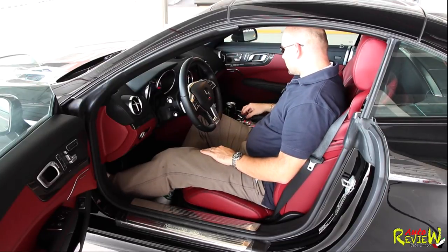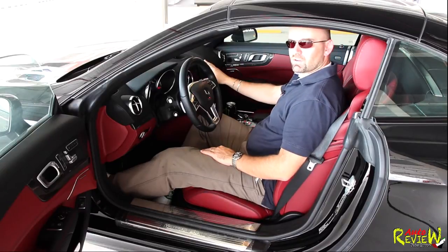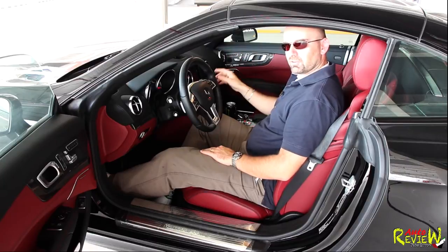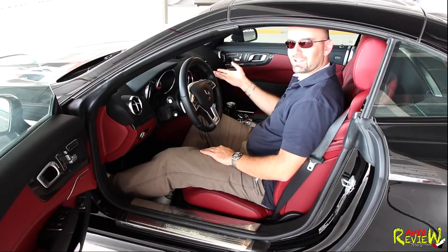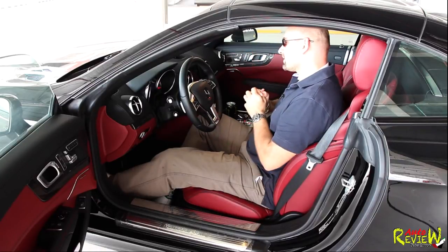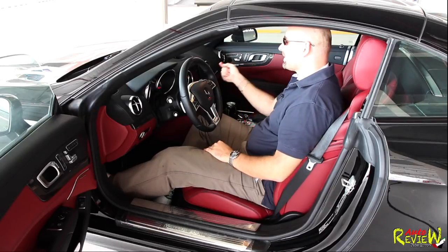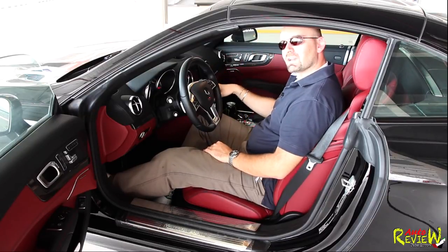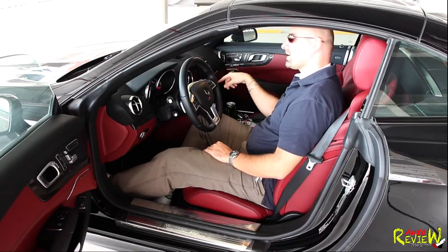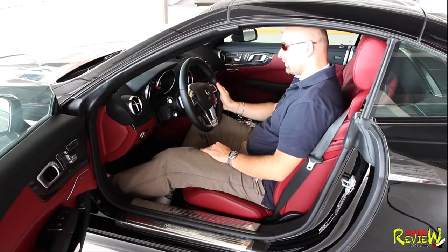The menu system works with a knob — left, right, up, down, press. What I would also like to criticize is the screen — even though it's very good and works very, very nicely, I found myself trying to touch it, and obviously it's not a touch screen. That might make it easier to use in the future if Mercedes would upgrade it with a facelift. Also, the screen is a little bit small for today's applications — I guess you would have to make it a bit bigger, or at least offer it as an optional feature.